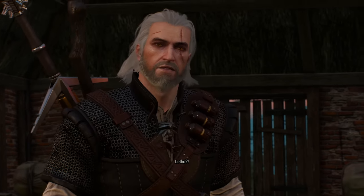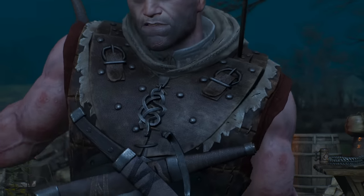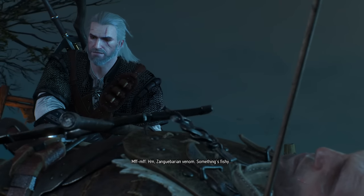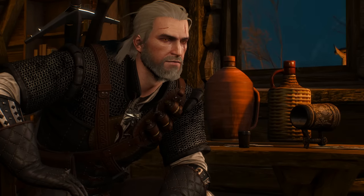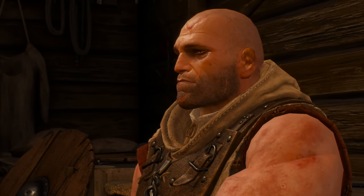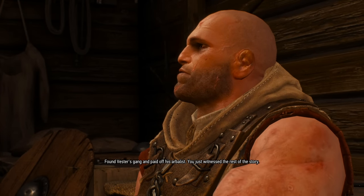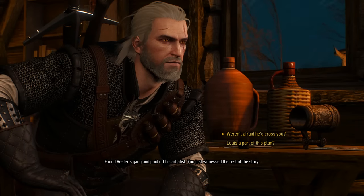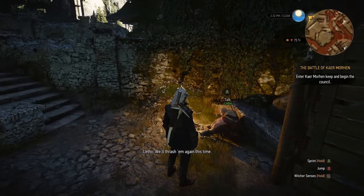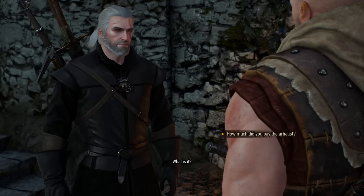I'll be tackling what I have for you today area by area, starting in Velen with Letho and his little questline. At the end of it, Letho fakes his death by paying off an arbalest to shoot him in a non-fatal spot, then ingesting a venom that makes him appear dead. He tells you about this after he regains consciousness. You never get any more information on Letho's plan other than that he bribed the gang's arbalest, but there's an extra conversation that was cut where you can later ask Letho about his plan when you next see him, just before the battle of Kaer Morhen.